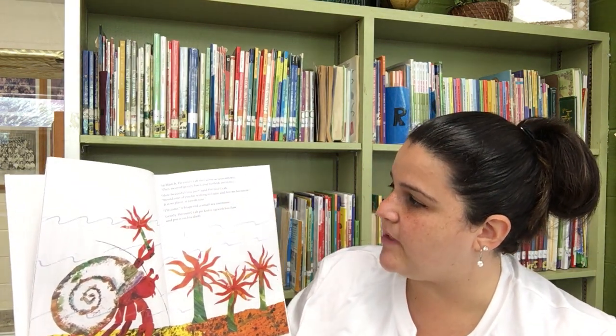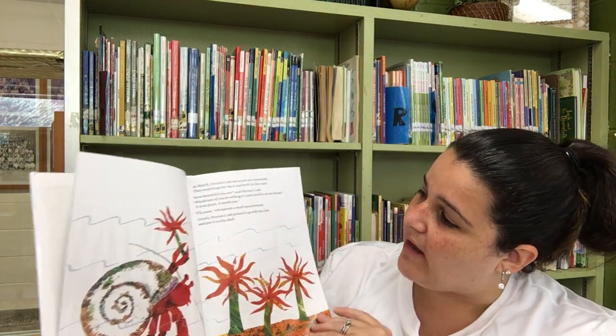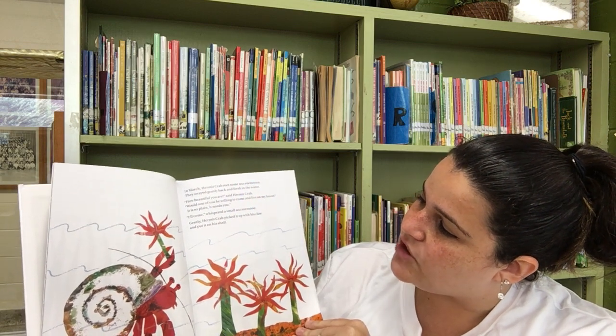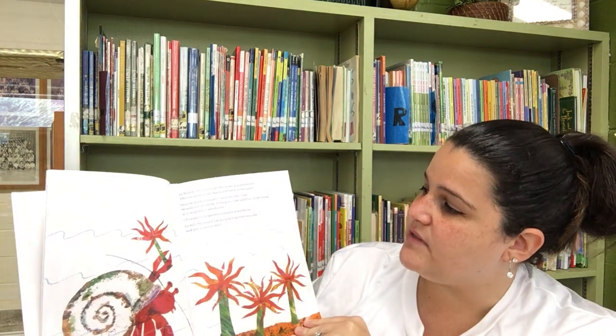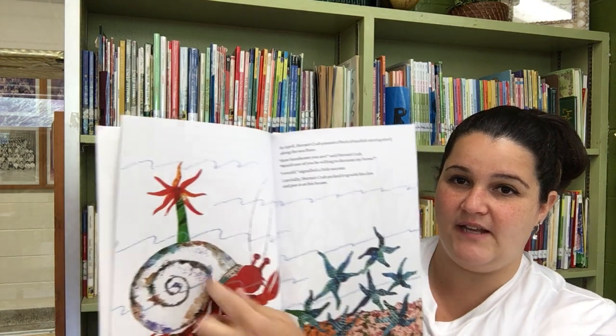In March, Hermit Crab met some sea anemones. They swayed gently back and forth in the water. How beautiful you are, said Hermit Crab. Would one of you be willing to come and live on my house? It is so plain and it needs you. I'll come, whispered a small sea anemone. Gently, Hermit Crab picked it up with his claw and put it on his shell. I think that'll make it look pretty.